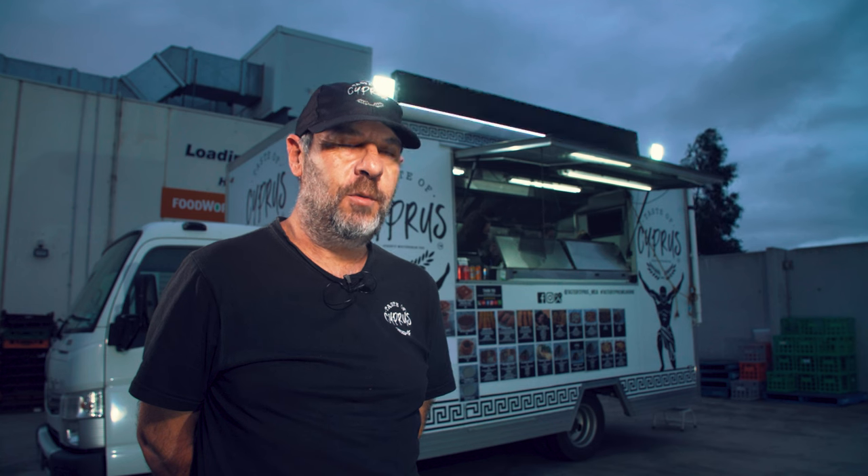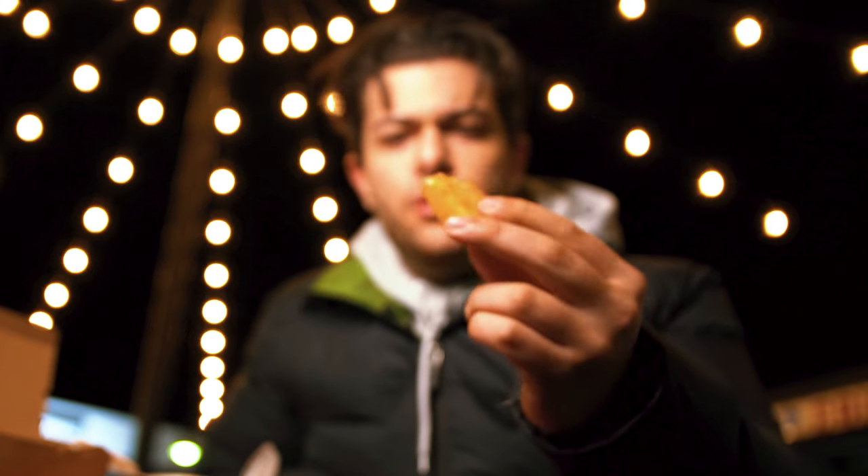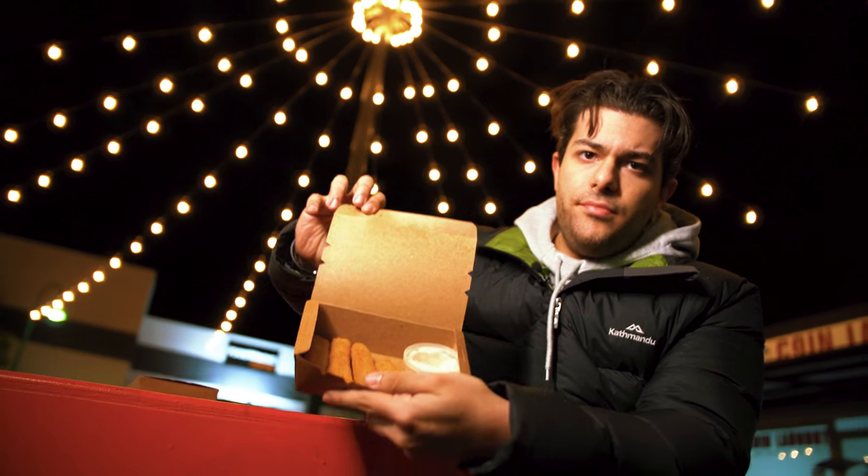Halloumi chips, which is a Cypriot halloumi. It comes from Cyprus. And halloumi, no matter what you do to it, it will never melt. Unless it comes from a different country, then some halloumis melt. Halloumi is mainly goat's milk and it will have some cow's milk in there as well.